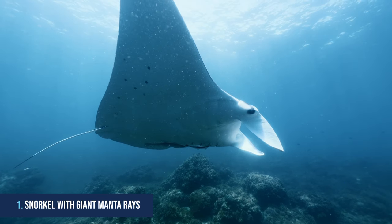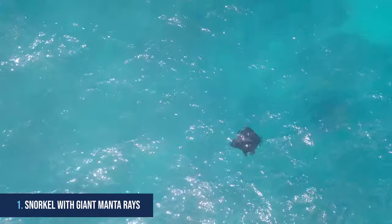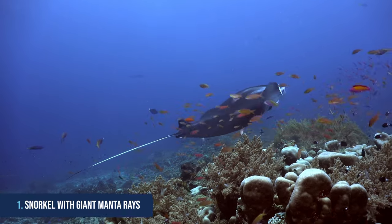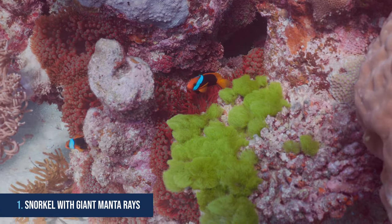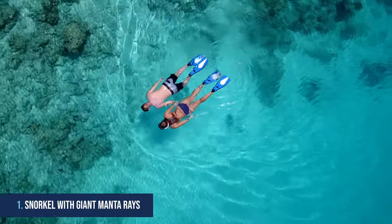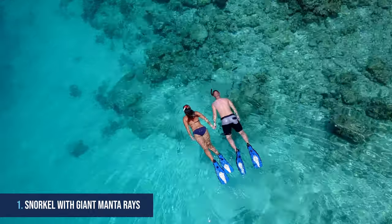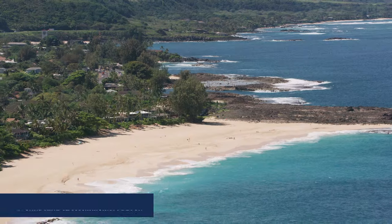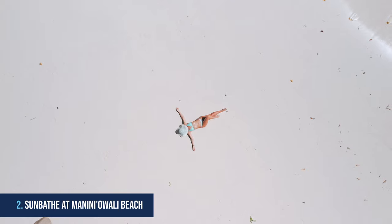1. Snorkel with giant manta rays. Kona is the perfect paradise for snorkelers looking to experience a truly unique adventure. Located on the Big Island, Kona has crystal-clear waters filled with tropical fish and other sea life. What makes this area particularly special are its giant manta rays. The best time of year to go snorkeling with manta rays in South Kona is during the summer months when they are most active.